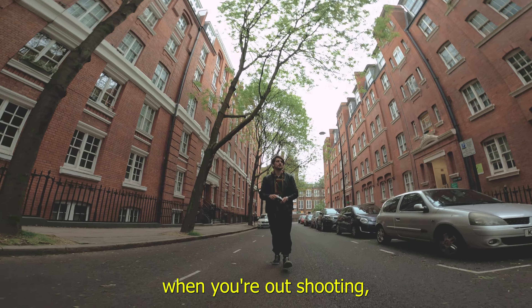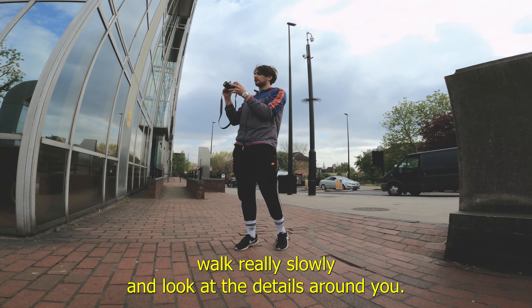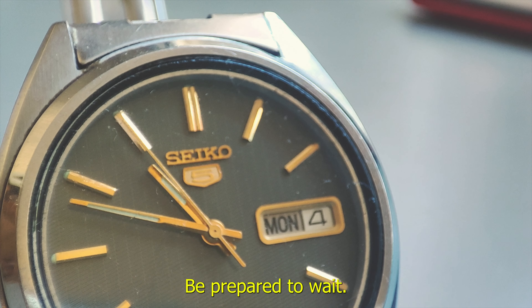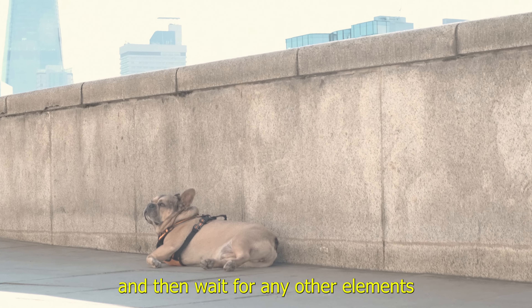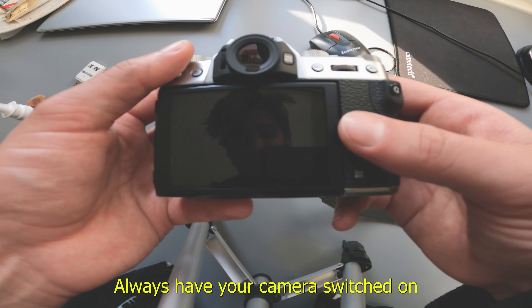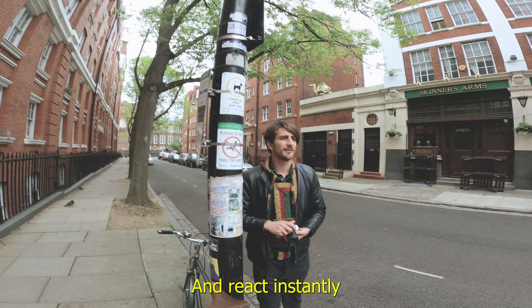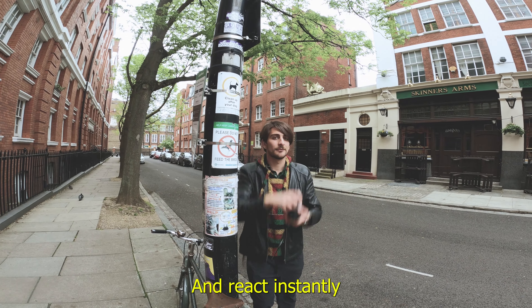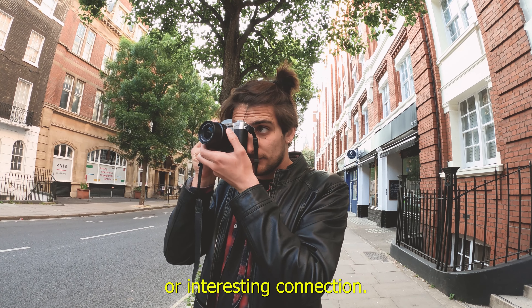When you're out shooting, walk really slowly and look at the details around you. Be prepared to wait — find the right background and then wait for any other elements you need to come into the shot. Always have your camera switched on and ready to go. React instantly when you see a possible juxtaposition or interesting connection.